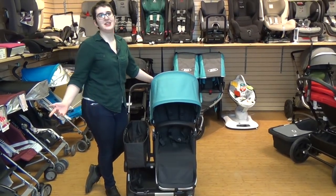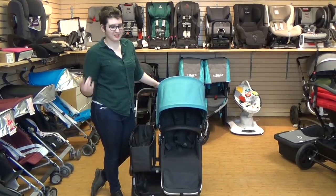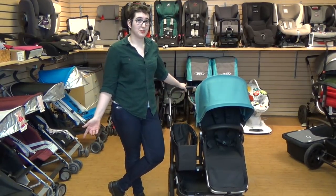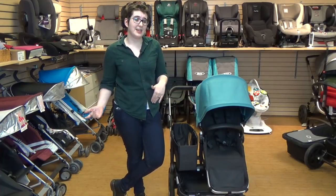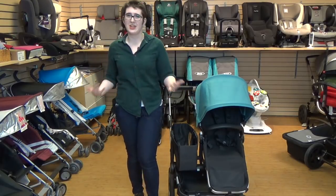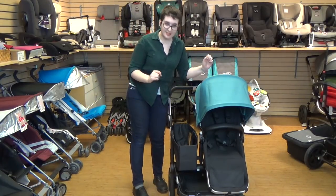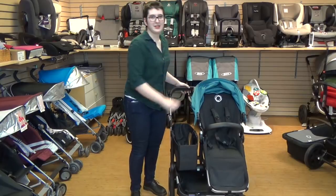We end with the Bugaboo Donkey, which is the largest of the strollers. You can find a lot about the Donkey on our YouTube channel because we're pretty big fans. This is one of the only side-by-side convertible strollers on the market, which is awesome. We have a whole debate at Magic Beans about inline versus side-by-side. With inline strollers, usually you've got a kid up front, so turns are going to be wider, you're very top-heavy, and getting up onto curbs is harder. Side-by-side, you are looking out for doors, but because the weight is balanced between the two kids, you have a smoother push.